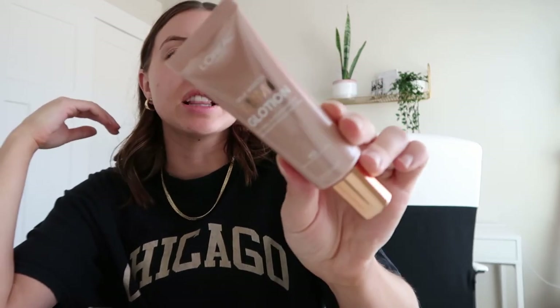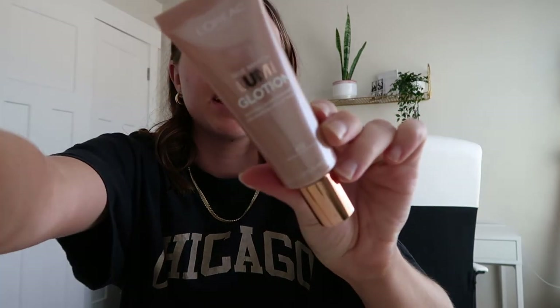Everything I mentioned will be linked down below. The star of the show in terms of my glowy makeup is this L'Oreal Paris True Match Lumi Glotion. I've shared about this before and done an IGTV video about my makeup. I don't really use it as a primer - I just use it for a glow underneath my foundation. I love it, I'm obsessed with it - it works so well and gives the most perfect sheen.